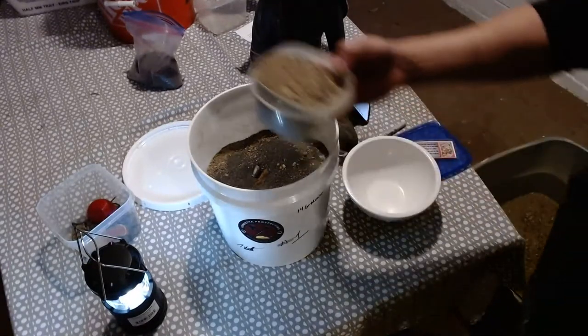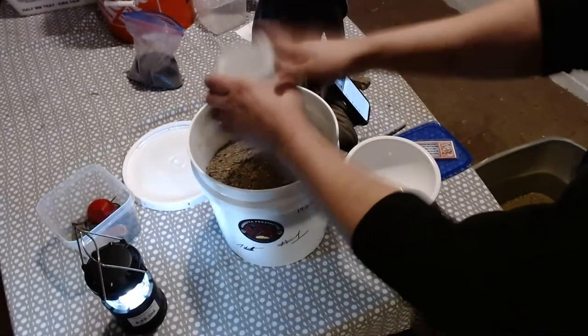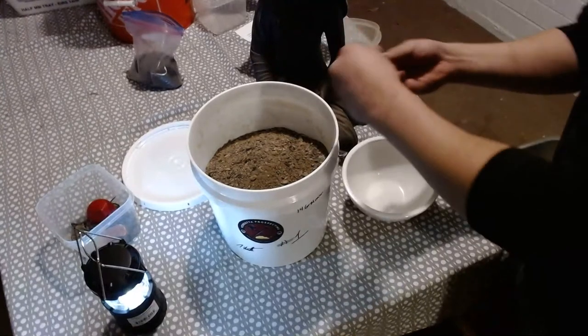I'm going to go get some other stuff because you guys are talking me into it. I think I need a safety check as well — it's been a minute since we've added some gold here.